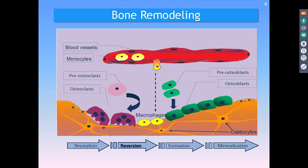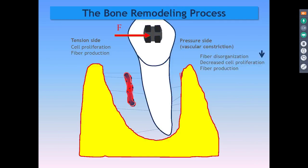Bone remodeling involves both osteoclasts and osteoblasts. On the tension side — the side pushing away — and the pressure side, when we have the pressure side pushing against the bone, you have a disorganization of fiber, decreased cell proliferation, and then fiber production.